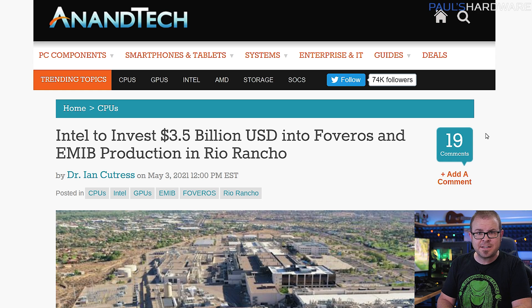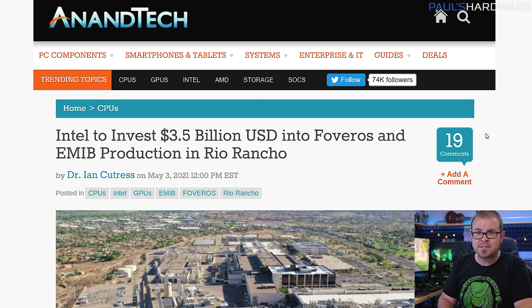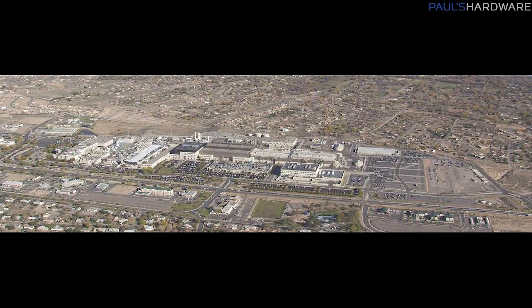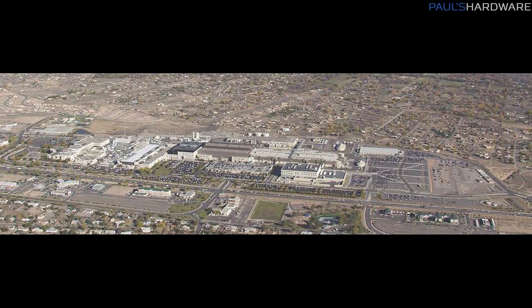Intel promised further investment in their manufacturing capabilities with a $3.5 billion sum earmarked for their Rio Rancho campus in New Mexico. Here they won't be making chips, but packaging them with Intel's new 3D technology known as Foveros, which allows die-to-die packaging by connecting two chips together directly. They'll also continue development of Intel's embedded multi-die interconnect bridge, or EMIB technology. The $3.5 billion is in addition to the $20 billion Intel announced for factories back in March, with the Rio Rancho expansion breaking ground in late 2021 and production spinning up by late 2022.